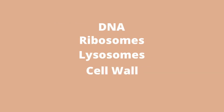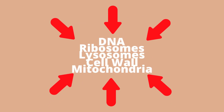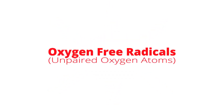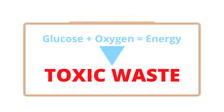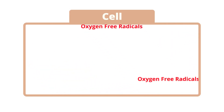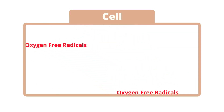Let's explore that a little. All of the contents of cells — DNA, ribosomes, lysosomes, the cell wall, and even the mitochondria themselves — are susceptible to damage in a variety of ways. Let's focus on that damage done to the cell by oxygen-free radicals. Oxygen-free radicals are unpaired oxygen atoms produced as toxic waste from burning glucose and oxygen for energy in the mitochondria. These oxygen-free radicals zip around the cell like hot sparks, desperately trying to find another unpaired molecule to attach to, and in that process damage any or all of the cell's contents and even the cell wall.